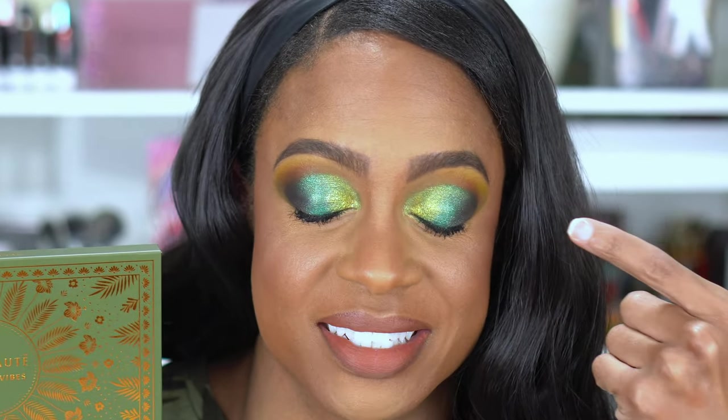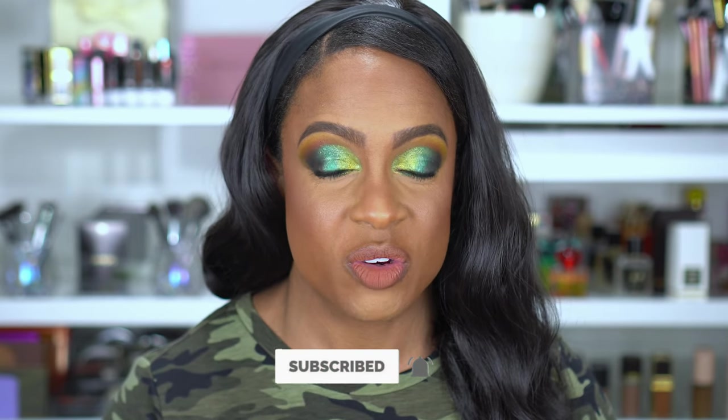I do know this is sold out. Hopefully they will restock because this is why right here. Before we get into the video, if you're new, I would love to have you join the family. So please hit that subscribe button and turn on your notification bell so you know every time I upload.